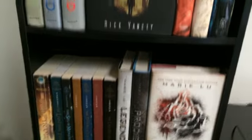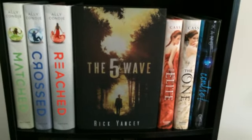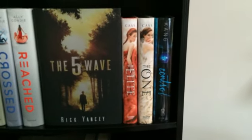Finally, the last shelf — I have The Masked Trilogy by Ali Condie, The Fifth Wave by Rick Yancey, The Elite, and The One. And the last book I have is Control by Lydia Kang.